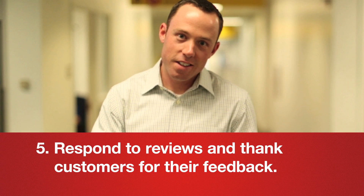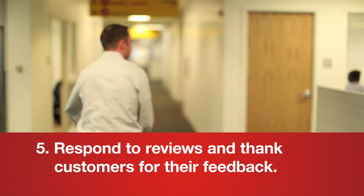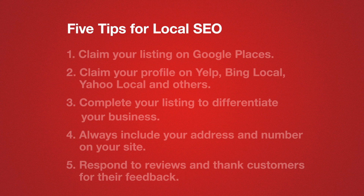Ask your customers to leave reviews and be proactive about responding to reviews diplomatically. Learn from recurring themes that appear and thank your customers for positive feedback.